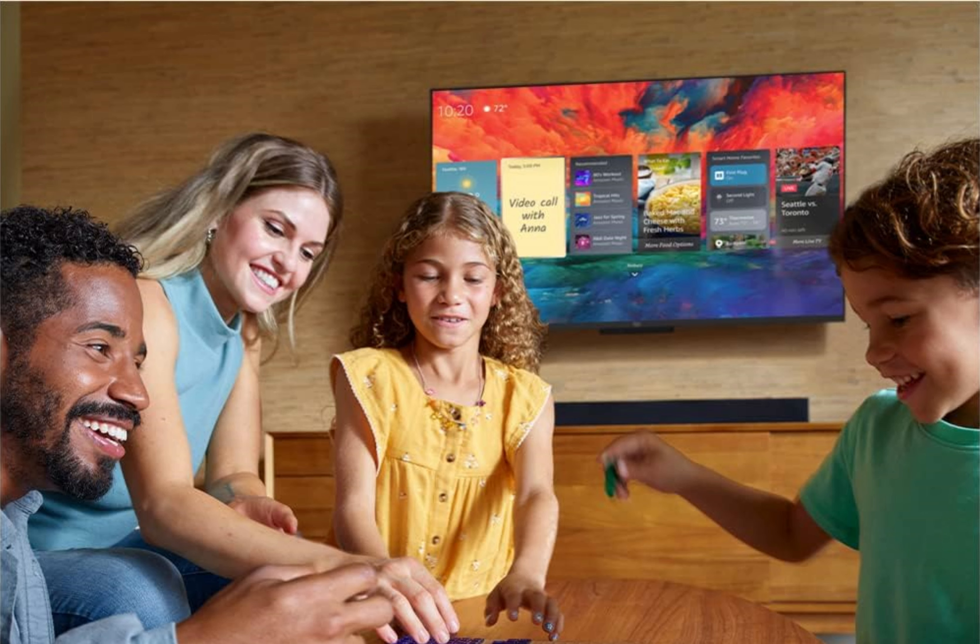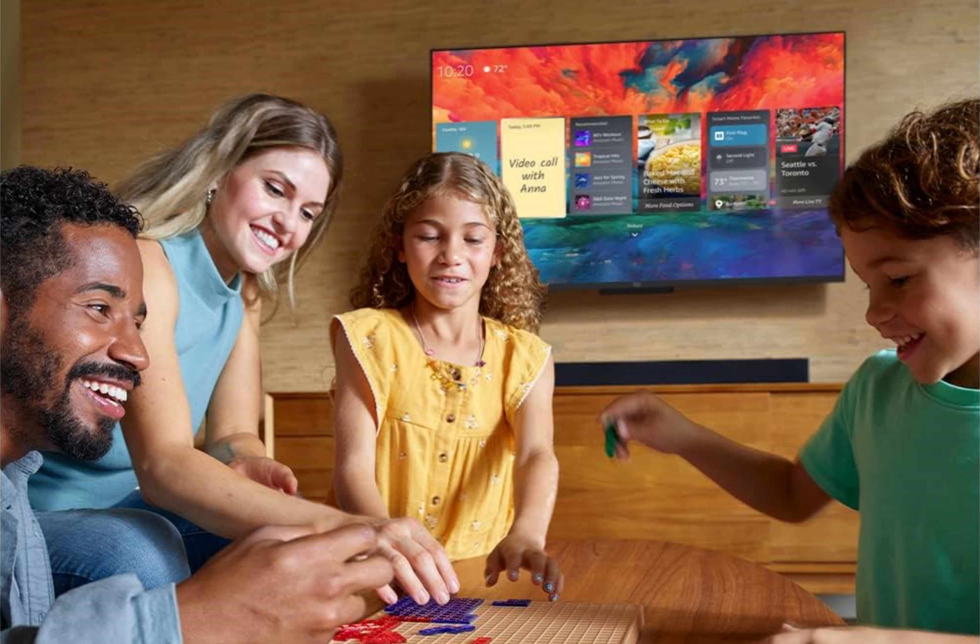Connect your soundbar or AV receiver effortlessly and enjoy high-quality audio for movies, gaming or music streaming, with subscriptions to Amazon Music, Spotify, Sirius XM and more.